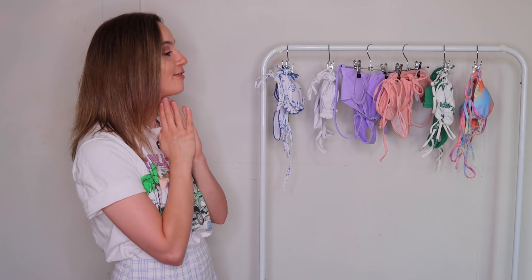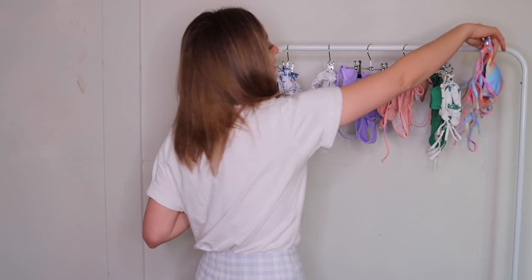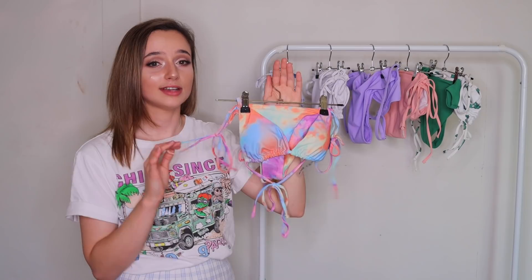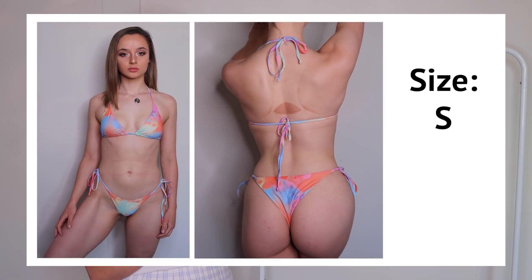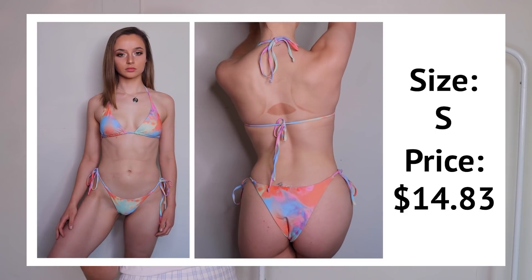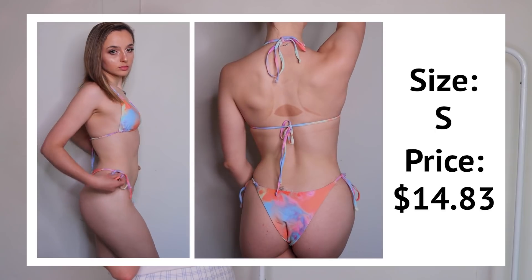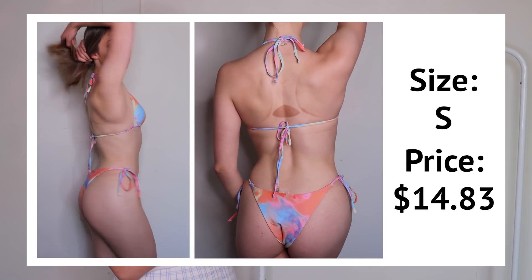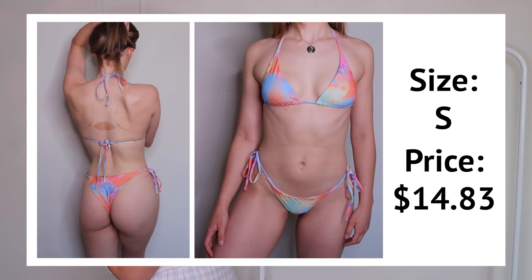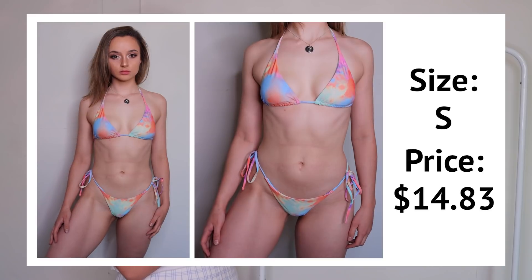First up, we've got this really beautiful tie-dye bikini. Tie-dye is so on trend right now — I've noticed so many different clothing brands bringing out tie-dye collections, and I'm not even sorry about it. I decided to jump on the trend and pick this one up from Shein. I'm really loving the colors — it's so bright, vibrant, and colorful with that gorgeous rainbow effect.